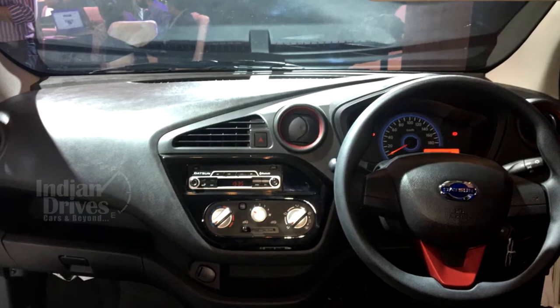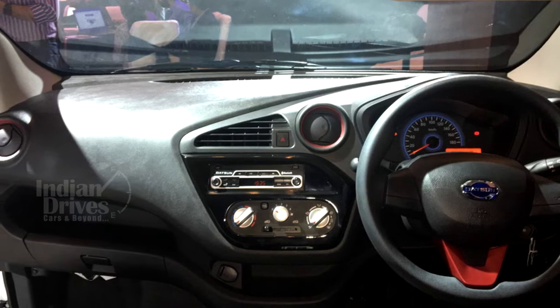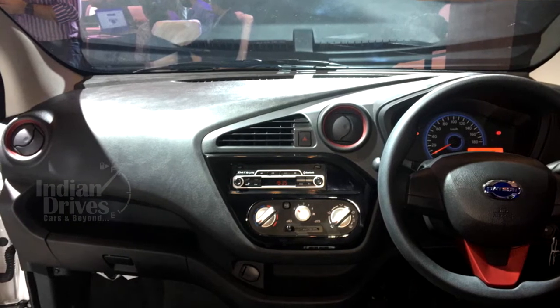Additional features include rear parking sensors and chrome inserts on doors.